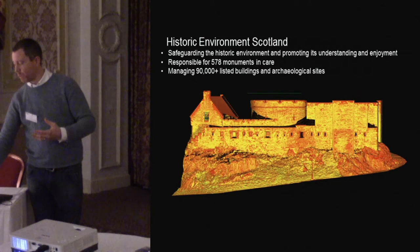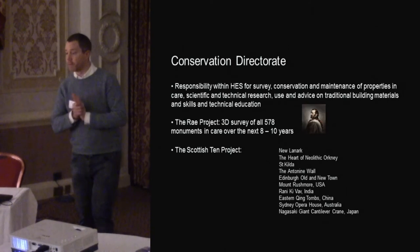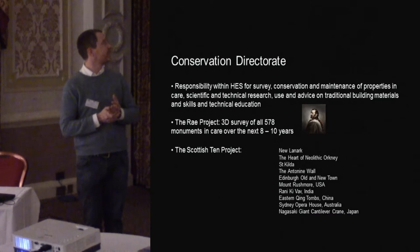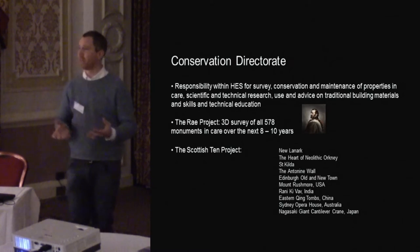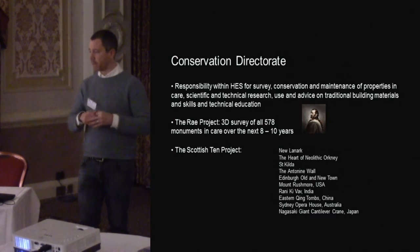So we have a lot of sites to manage, and we need to direct resources to help manage those. Within Historic Environment Scotland, I sit within the Conservation Directorate — probably the largest part of the organisation. We have the duty of care to record and carry out maintenance work on the actual sites themselves, to ensure they don't fall down onto people's heads while they're walking around them.